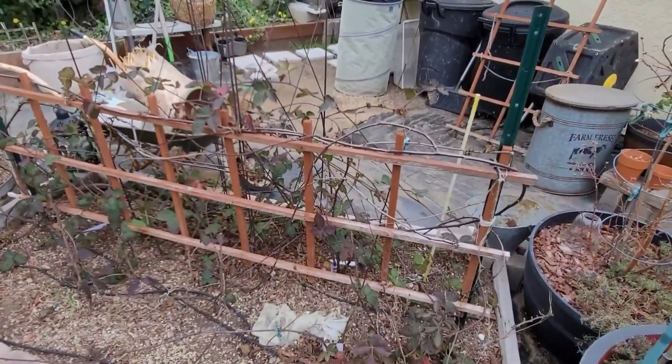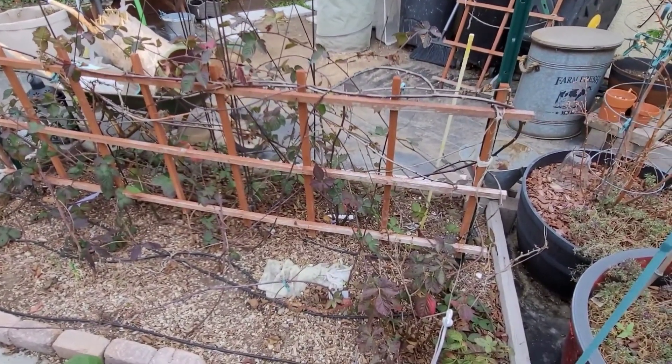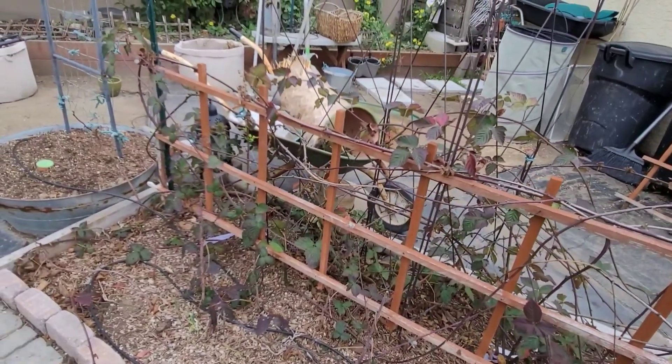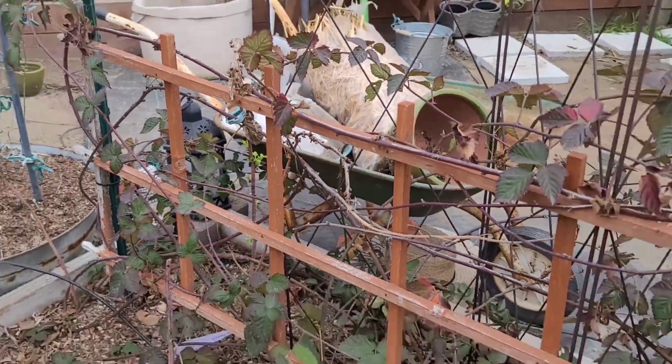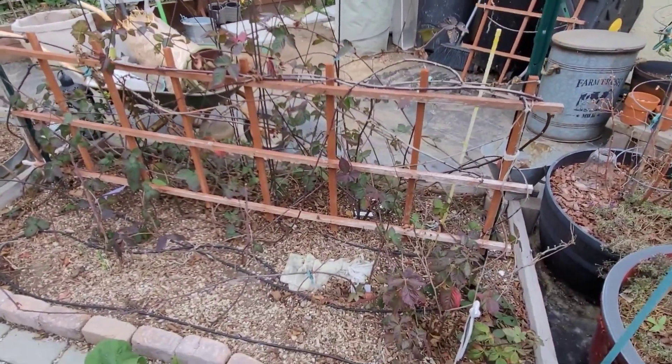My berry bushes — I have some blackberries and raspberries over here that kind of went dormant for the winter. I do see some new growth on some of the branches, so hopefully I'm going to clean these up a little bit and get the berries going.